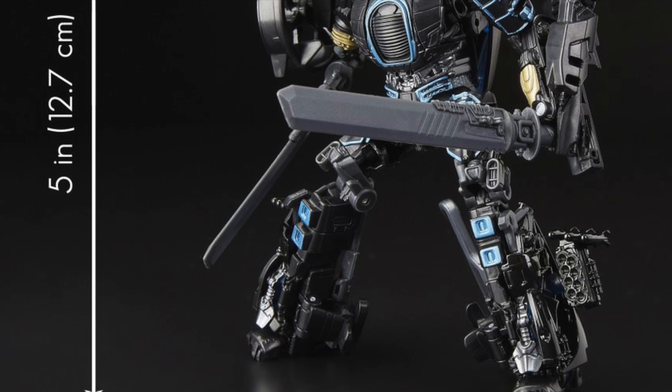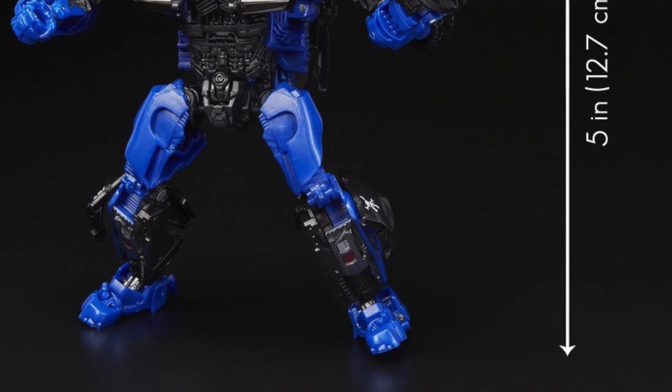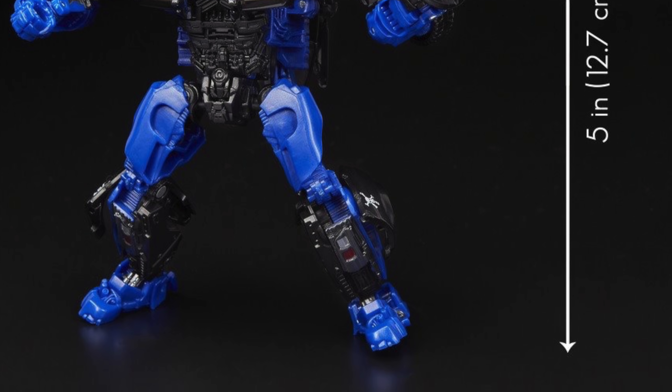The head sculpt is also really well done. Turning to his helicopter mode — we never actually got a specific figure for Drift in helicopter mode in the Age of Extinction toy line. All we got was a reuse of a Voyager Class figure that wasn't accurate to the movie. This time we've got an accurate looking sculpt and it definitely looks a lot better for it. The design is very sleek, and I love how Drift's weapons are used to form the propeller section at the top — a great use of weapon storage and a very clever engineering design.